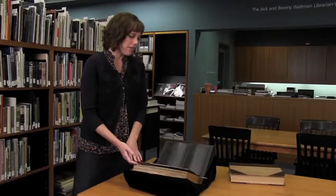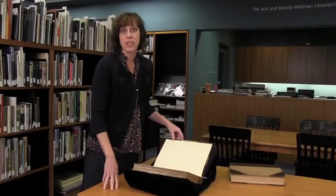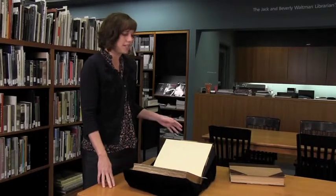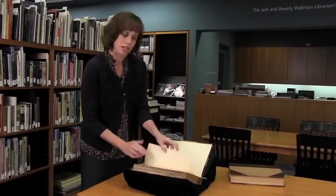This is a leather bound volume of Edward Curtis' North American Indian. It was a 20-volume set that was published from 1907 to 1930, and this volume was published in 1908.